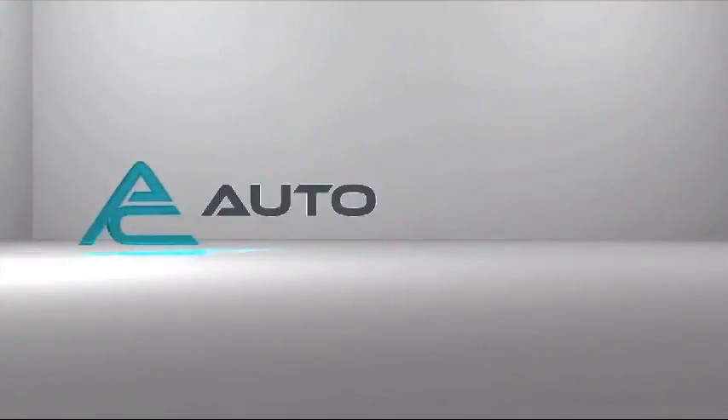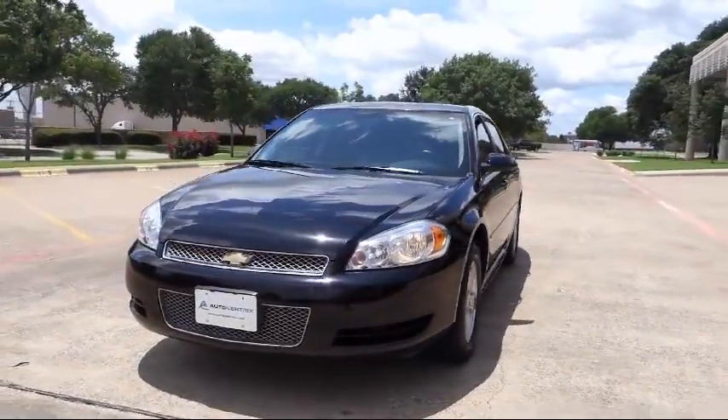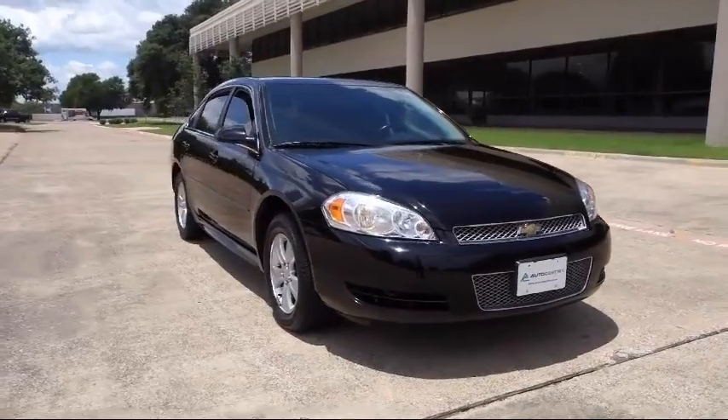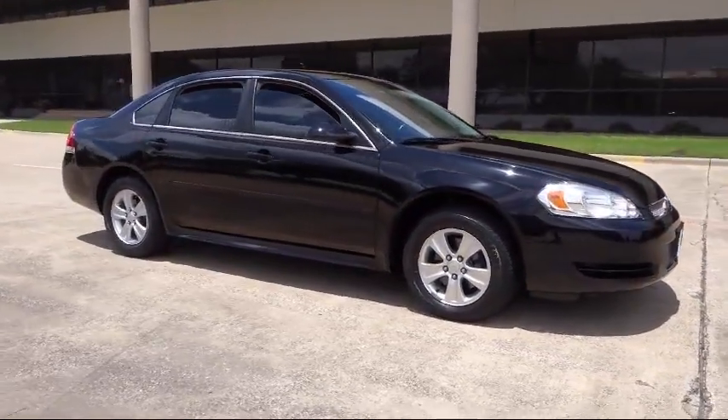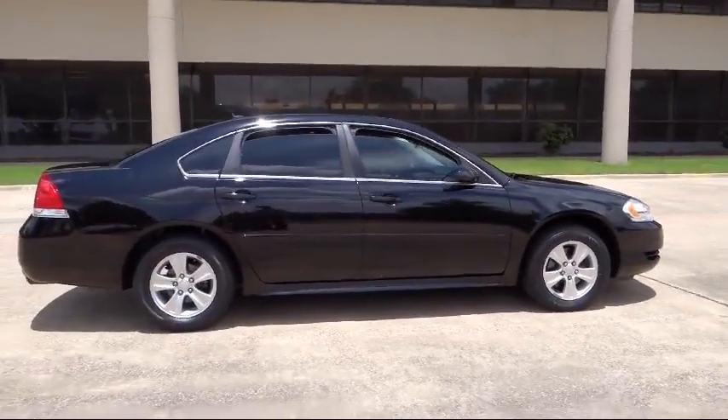Welcome to AutoCentrix, a premier dealer serving the greater Dallas area. Here's a look at one of our quality pre-owned vehicles that comes equipped with Keyless Entry, Tire Pressure Monitoring System, Air Conditioning, Cruise Control, Tilt Steering Wheel, and much more.